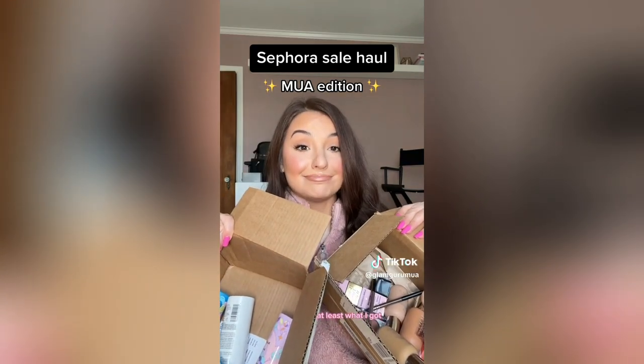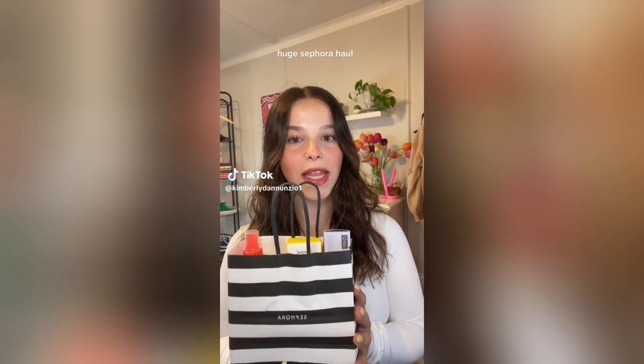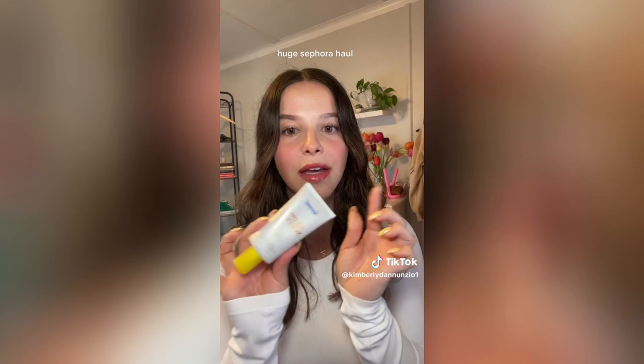I just got all of my Sephora order in the mail today — let's go through it. First up is the Supergoop Glow Screen in the shade Golden Hour. I actually already have this but it's like five years old so I'm pretty sure it's expired, and I wanted a fresh one. Next is the Rare Beauty Bronzer Stick in the shade Always Sunny — I've seen so much hype about this and I'm excited to try it. Look at the packaging, so cute.